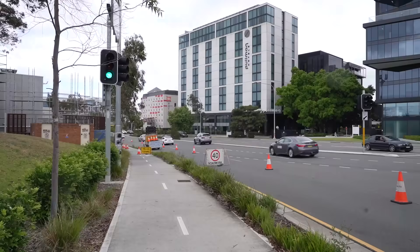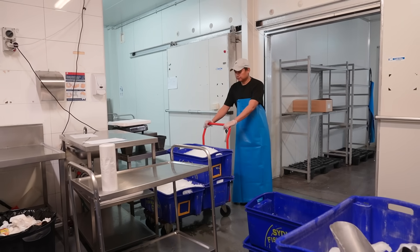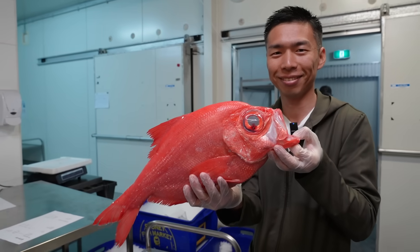Hello, good morning, I'm Janice. It is currently 9 a.m. and I'm in Mascot — we're not going to the airport, we're not leaving Australia. The reason we're here is because we're doing some shopping for our omakase today. I say 'we' but I'm meeting a sushi chef here to go shopping. Just some quick context: I'm meeting with sushi chef Yuta.